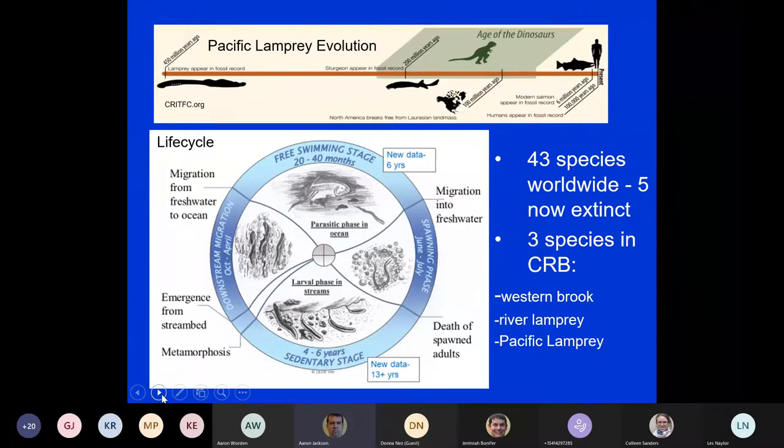There are 43 species worldwide of lampreys — five are now extinct. Three species are in the Columbia River Basin: the western brook lamprey, which is non-anadromous and stays in the river system its entire life; the river lamprey, found in the lower Columbia River, which is anadromous; and the Pacific lamprey. All three species exist within our ceded areas.